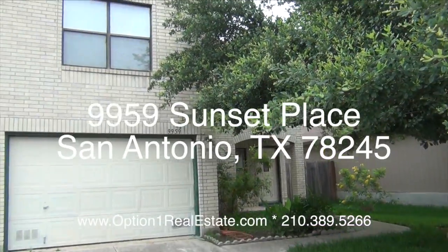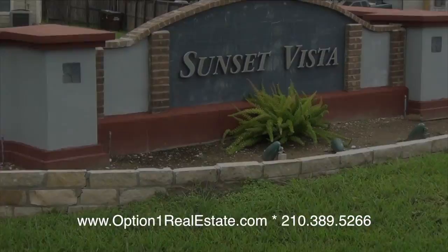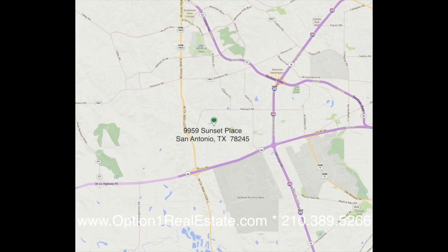Welcome to 9959 Sunset Place. The property is located in the Sunset Vista subdivision. You can find this home on the west side of town, just minutes away from Lackland Air Force Base.